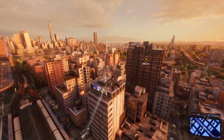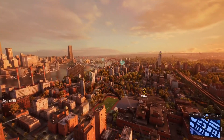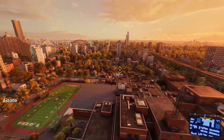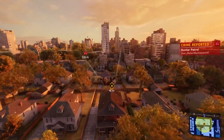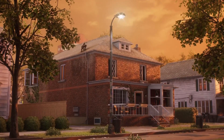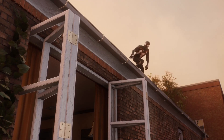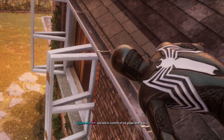Hey, what is up YouTube, welcome back to my old Spider-Man 2 playthrough. I am so excited for this episode because we are finally heading towards Dr. Connors. Kind of excited to see how things are gonna pan out. Let's hope Connors is home and still in control of his green alter ego.